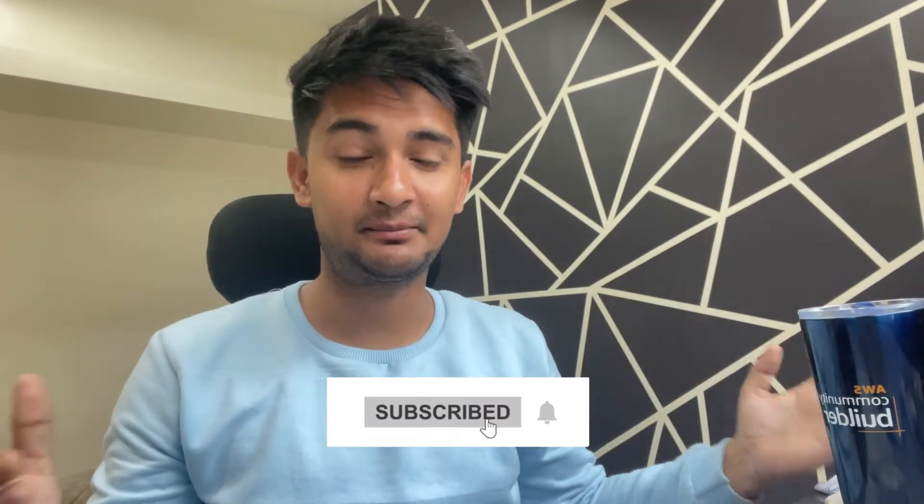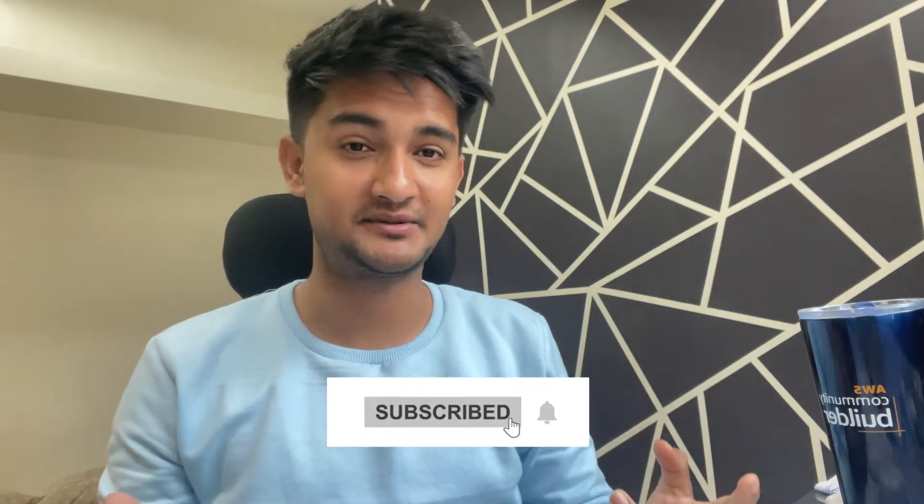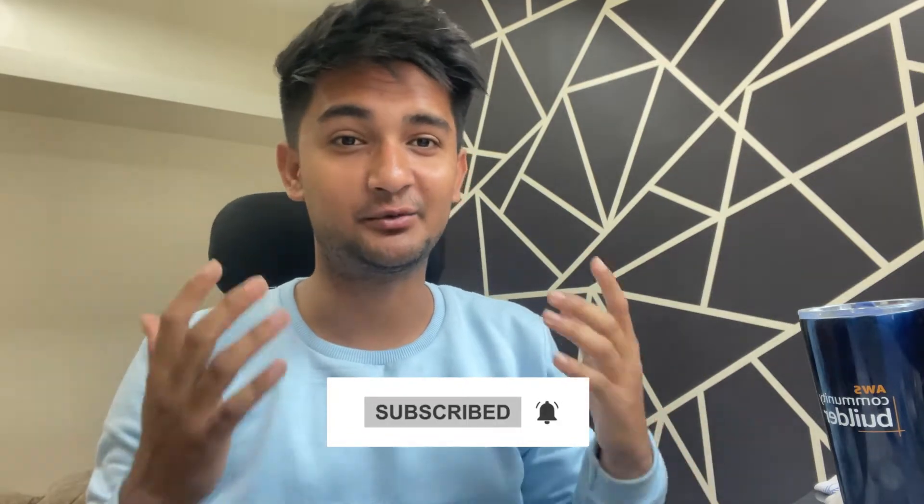Hey everyone, welcome to CloudChamp. If you're new, please consider subscribing. I post videos and share my experiences on cloud and DevOps, so please subscribe and let's start with the video.